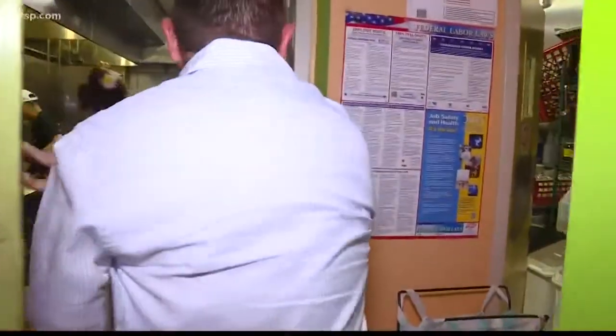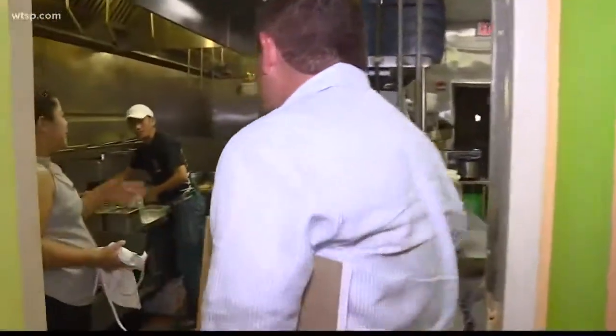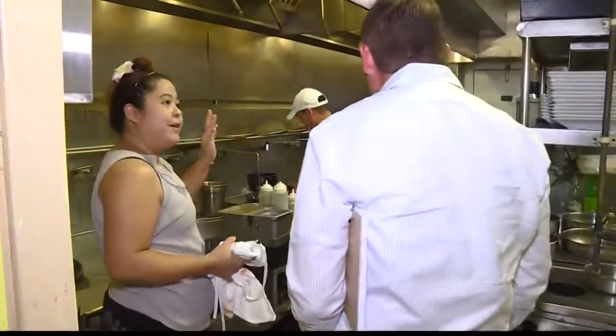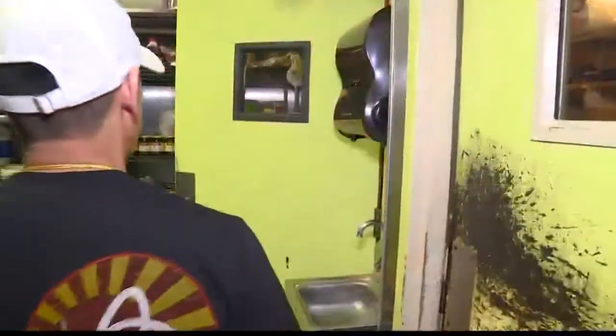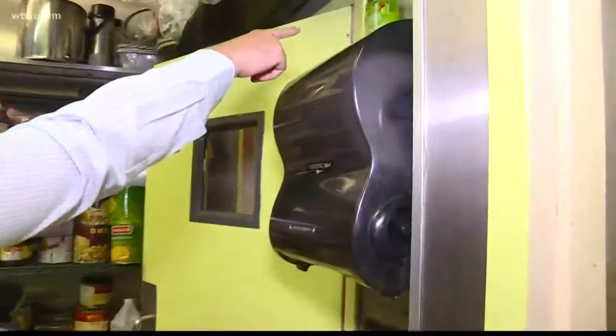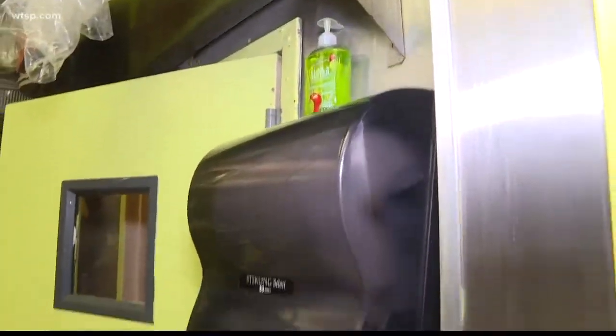10 News stopped in to check on conditions inside the kitchen a week later. "This is where all the magic happens." At first, things were looking a lot better. The restaurant was previously written up for not having soap, paper towels, or even running water at some of the hand-washing sinks. "So now you've got soap up there, you've got paper towels — that's really great."